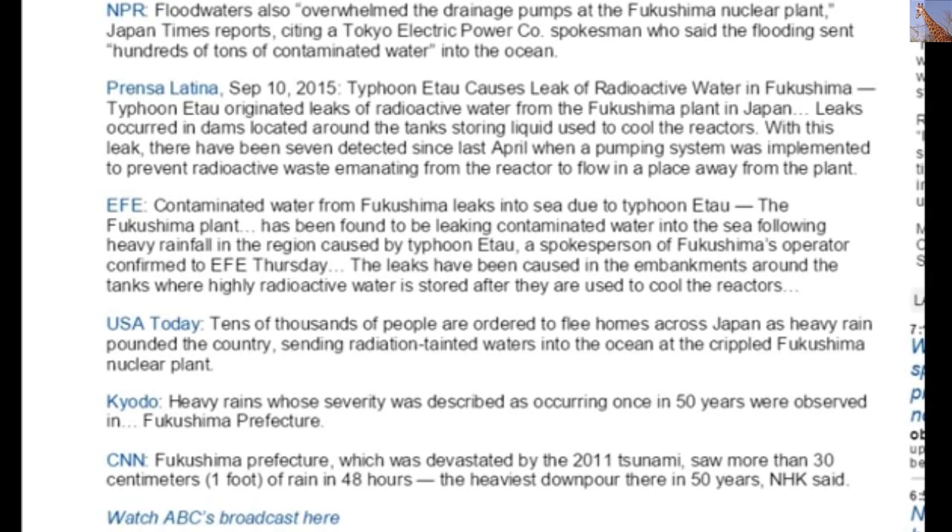Tens of thousands of people were ordered to flee their homes across Japan as heavy rains pounded the country, sending radiation-tainted water into the ocean at the crippled Fukushima nuclear plant. Heavy rains described as occurring once every 50 years were observed in Fukushima Prefecture, which was devastated by the 2011 tsunami. The prefecture saw more than 30 centimeters — one foot — of rain in 48 hours, the heaviest downpour there in 50 years, according to NHK.